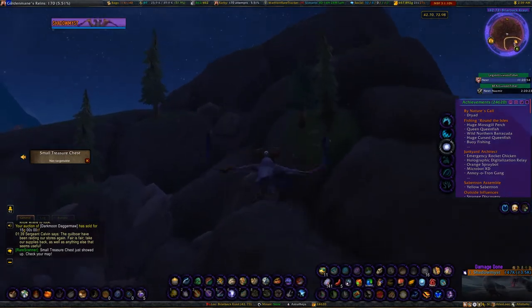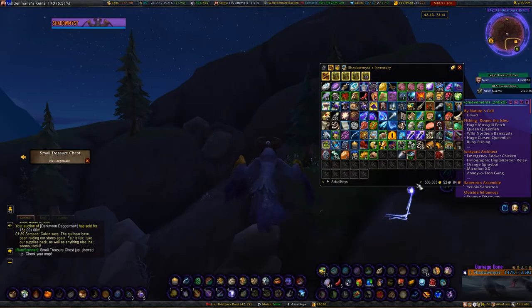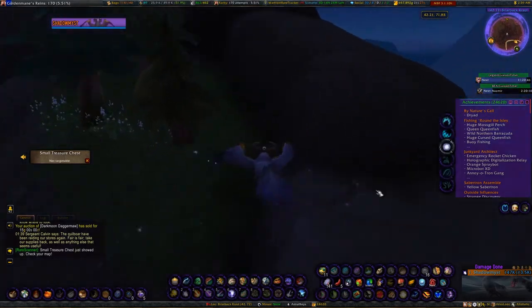If you're on Horde, the vendor will be Sonya and the coordinates for Horde side are 50/33.